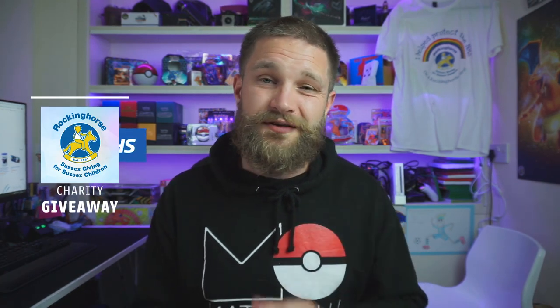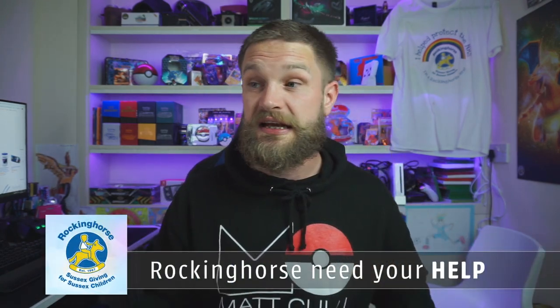We are going to open up that elite trainer box with 57 custom-made booster packs, but before I do that I want to talk about the charity giveaway and live stream I'm doing later this month. I'm going to be doing a game stream for 24 hours straight from June 26th to June 27th — starting 10am on Friday and finishing 10am on Saturday.